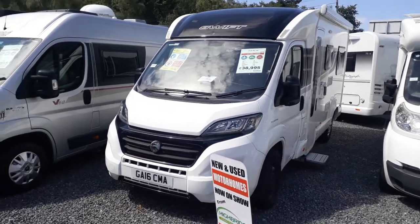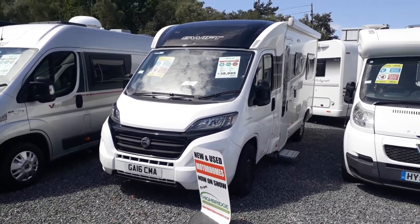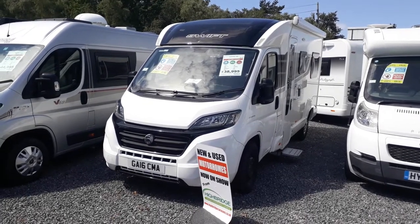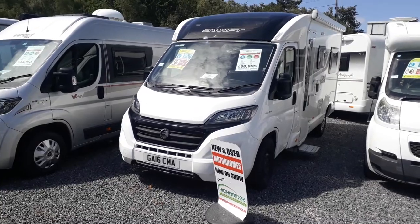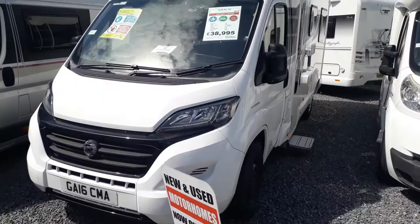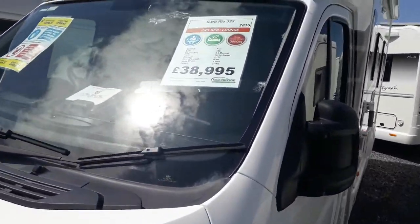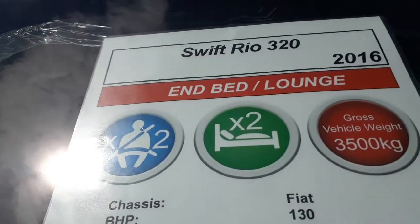Van conversions are not as warm - you get more drafts due to the rear door and sliding door. Whereas these are coach-built, so they're fully sandwich insulated, grade 3, fully winterized. These are a very live alternative to a van conversion - really nice, spacious, modern, easy to drive little vans.